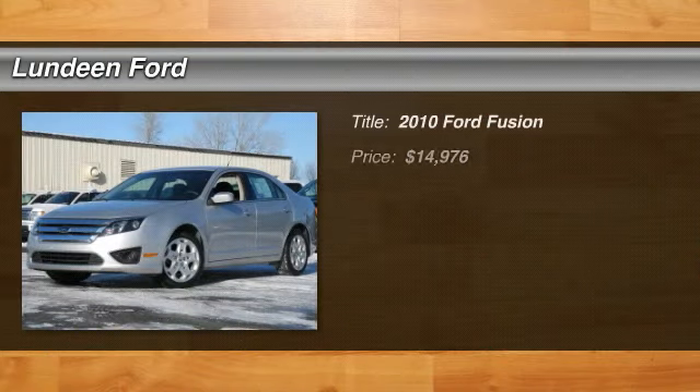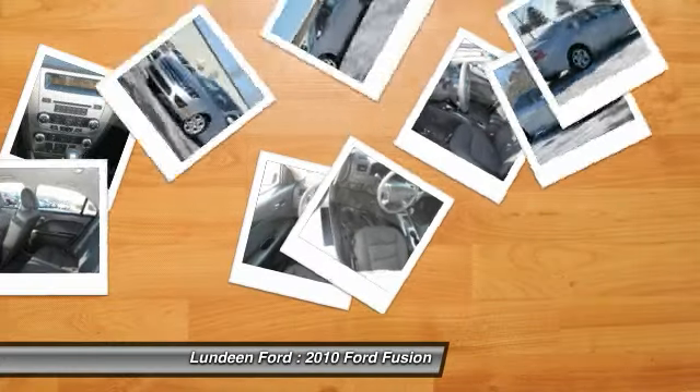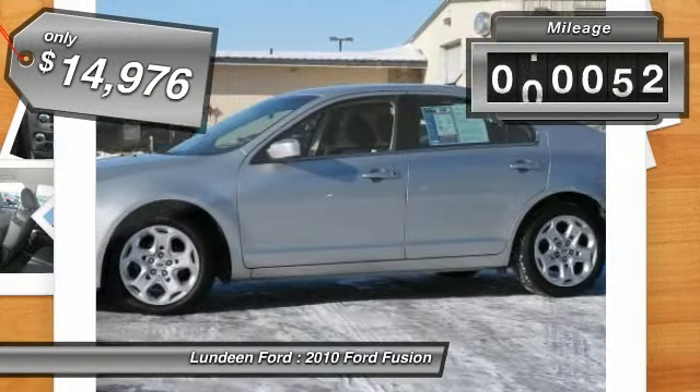The 2010 Ford Fusion. You can have both impressive power and great economy in a Fusion, and it is priced below $15,000. This vehicle has less than 45,000 miles.